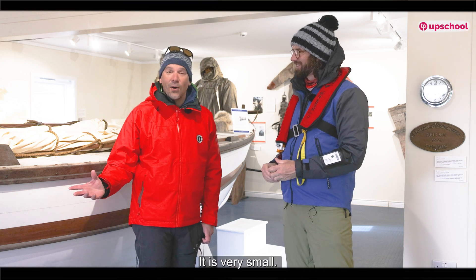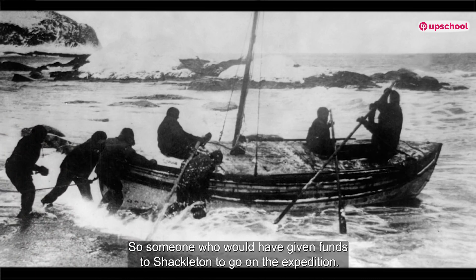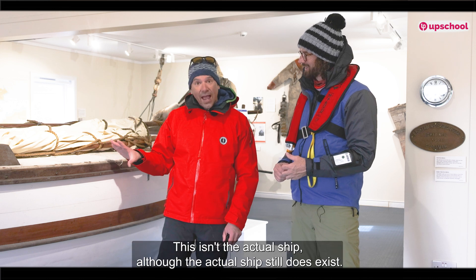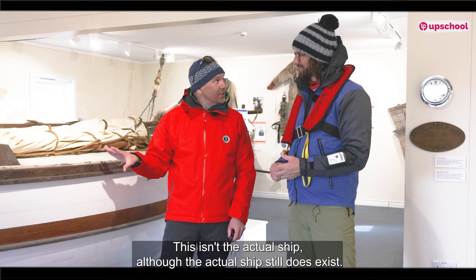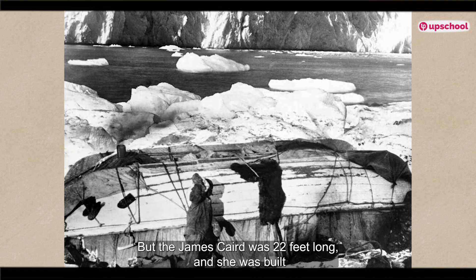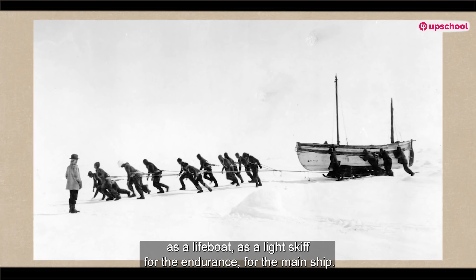It is very small. The James Caird is named after one of the donors of the expedition — someone who gave funds to Shackleton to go on the expedition. And this is actually a replica; this isn't the actual ship, although the actual boat still does exist. The James Caird was 22 feet long, and she was built as a lifeboat, as a light skiff for the Endurance, for the main ship.